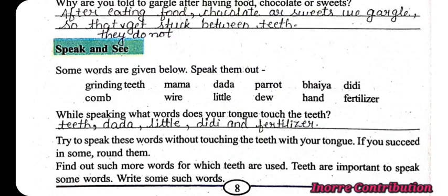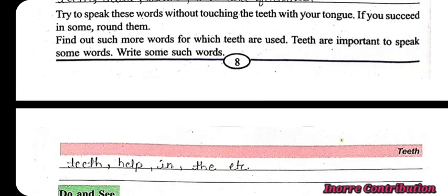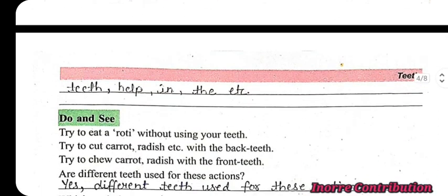While speaking, what words does your tongue touch the teeth? Some words are given above. We have to find those words and write them as an answer. Words include: teeth, tada, little, titi, and fertilizer. Find more such words for which teeth are used. Teeth are important to speak some words. More examples: teeth, help, in, the, and many more.